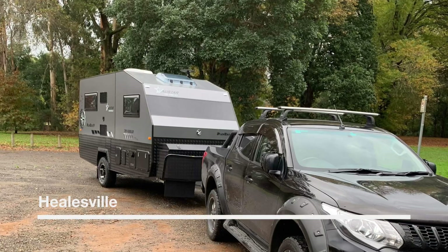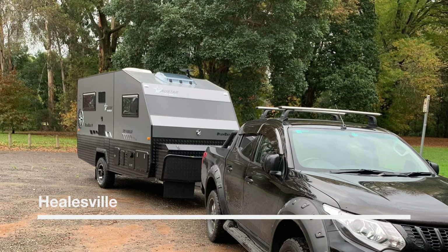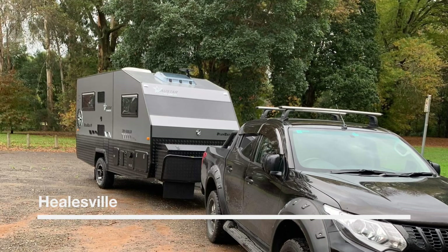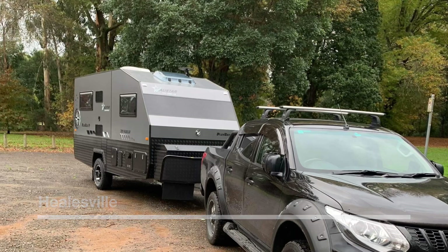This video is about a tourist town called Healesville, located in Victoria, Australia. It's about an hour and a half from the city when it's not peak time.